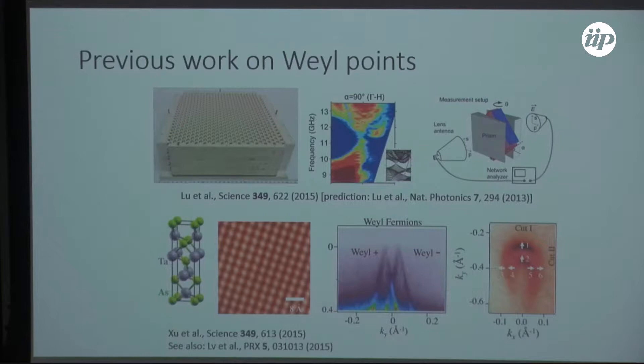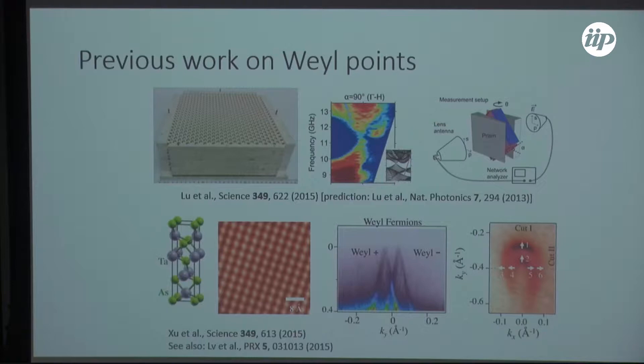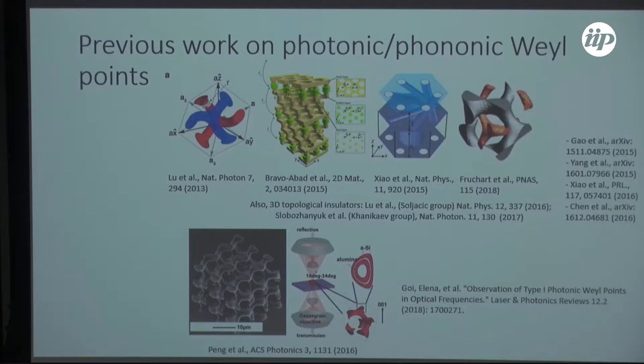Weyl points have been previously observed in both microwave photonics and thallium arsenide, among other more recent experimental demonstrations. There has been a great deal of progress toward developing Weyl points at optical scale. This previous demonstration in photonics was using microwaves — the device is enormous. Can we scale this down to something more practical, as a stepping stone toward communications arrays? There have been a number of proposals from different groups looking at how to create optical Weyl points at much shorter wavelengths, but none had yet borne fruit.